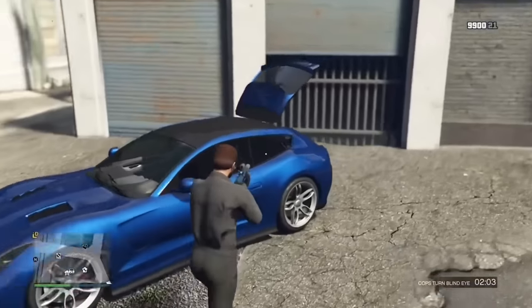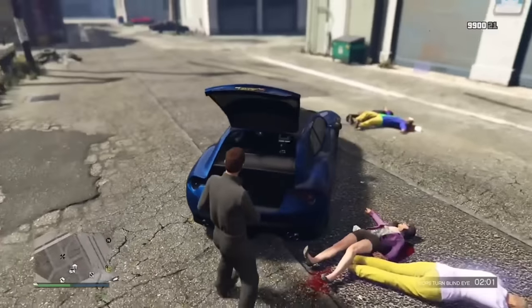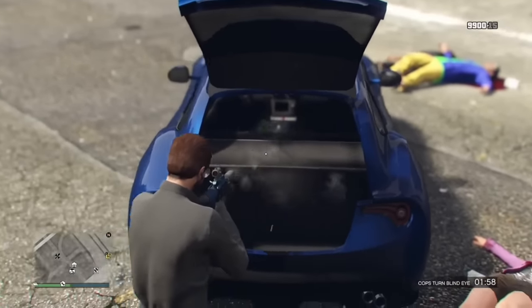Similar to the Astrid in my first video, the Bestia GTS has a shelf in the back that bullets just pierce right through — it has zero collision whatsoever.